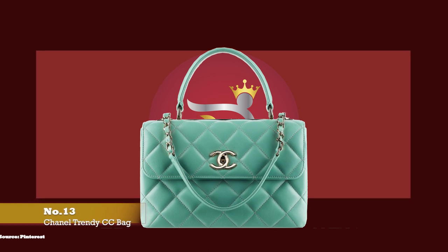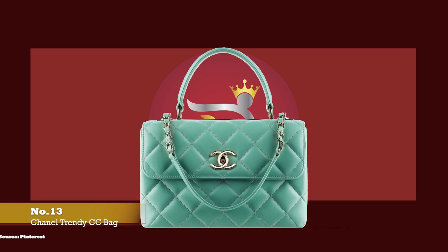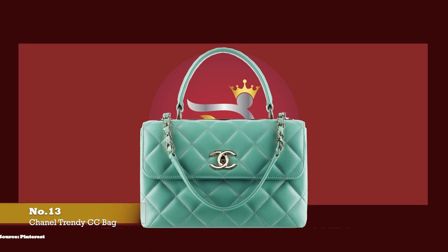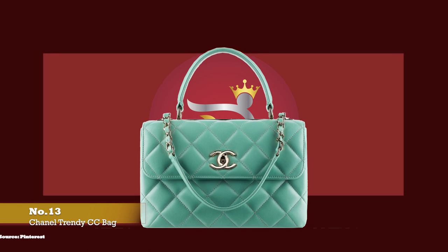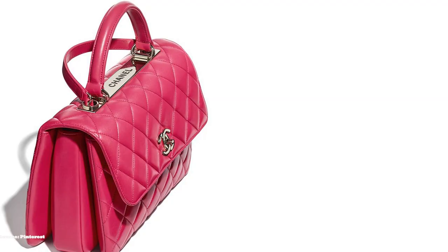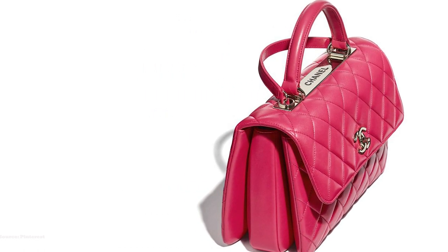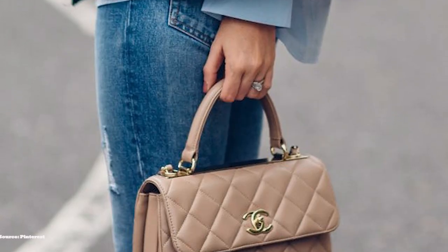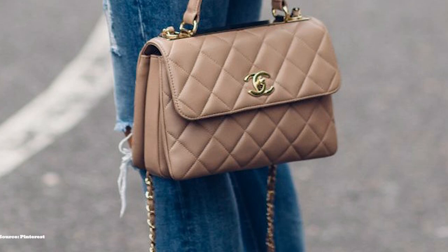At number thirteen, we have the Chanel Trendy CC bag. Launched in Chanel's spring 2014 collection, the Chanel Trendy CC handbag is another one of Chanel's most desired bags. When initially released, the Trendy was thought of as a woman's working alternative to the Classic Flap — functional yet stylish — and the bag was an instant hit. The shape and silhouette of the Trendy CC is said to be reminiscent of the Hermès Kelly, but it is the Trendy CC's distinctive feature that distinguishes it from other classics.